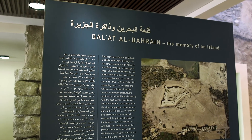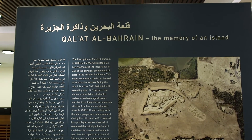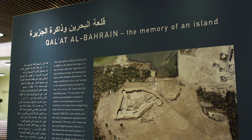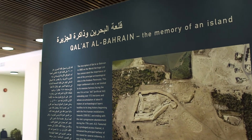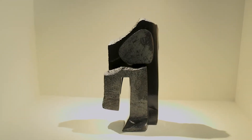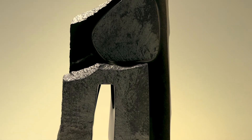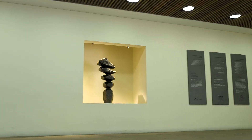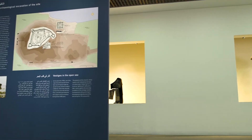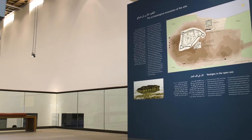The official name of the site is Kalat al-Bahrain, Ancient Harbour and Capital of Dilmun. It is the ancient capital of Dilmun civilization, and Dilmun is one of the most important ancient civilizations in the region. The site is an exceptional example of more or less unbroken continuity of occupation over a period of almost 4,500 years, from about 2300 BC to the 16th century.